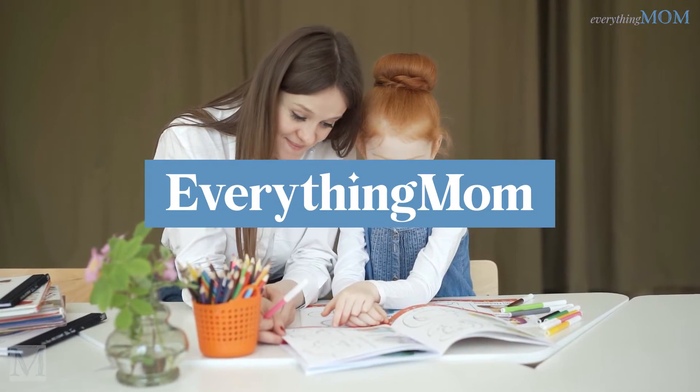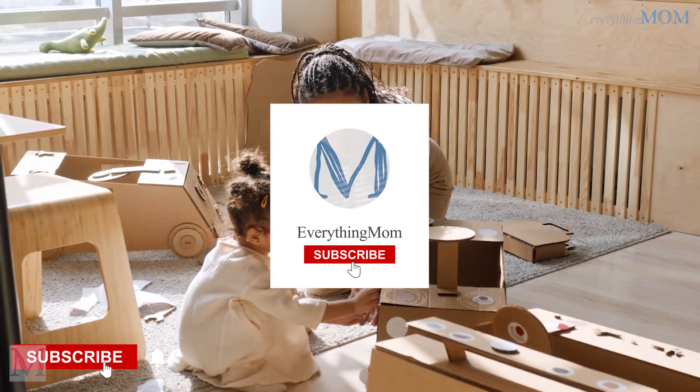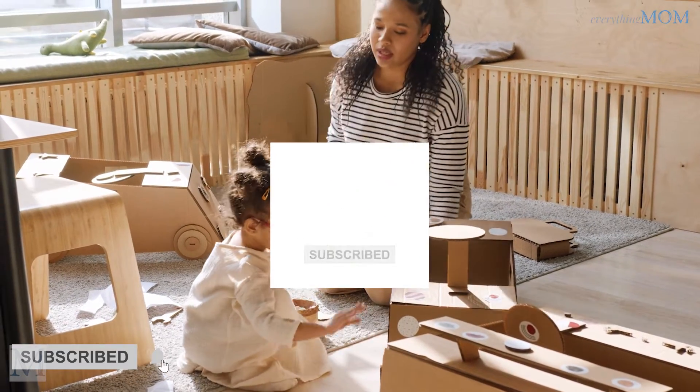But before going further, if you're new to everythingmob.com and this channel, click on the subscribe button below and hit the bell icon so that you can get notified about some fantastic upcoming videos in the future.